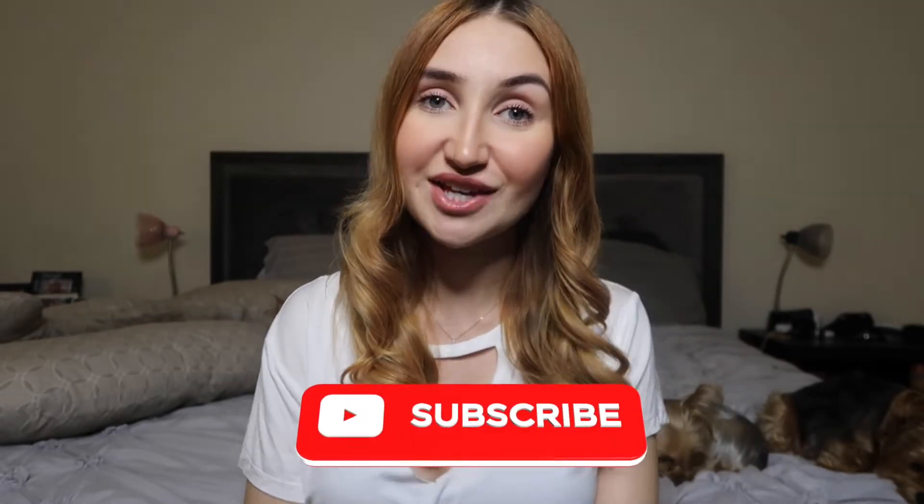Hi guys, welcome back to the channel. Today I'm doing my second trimester must-have video. I'm going to talk about pretty much everything that I felt like made a huge difference throughout this entire second trimester. I'm getting close to my third trimester — I probably have about three weeks left — so I wanted to cover everything that really made a difference. I'll jump right into it.